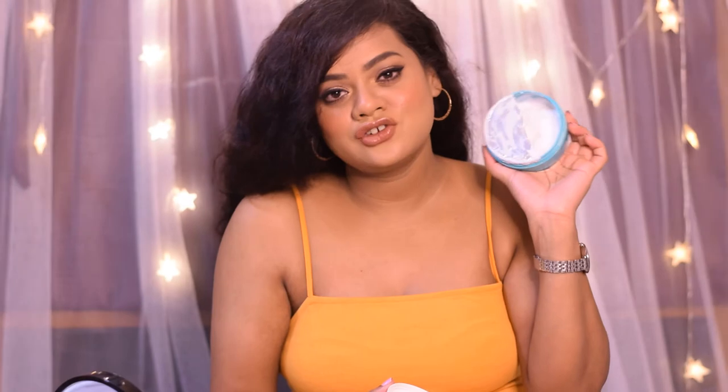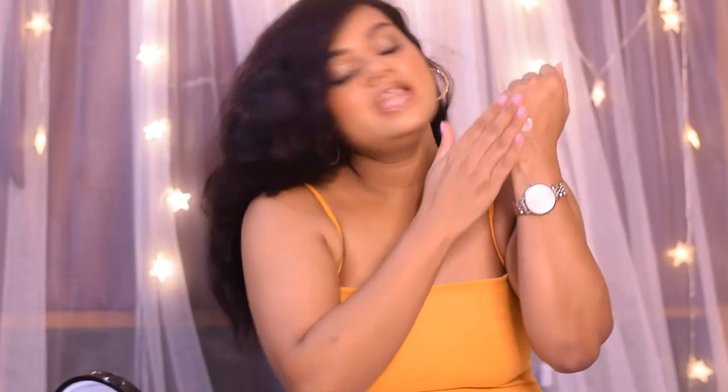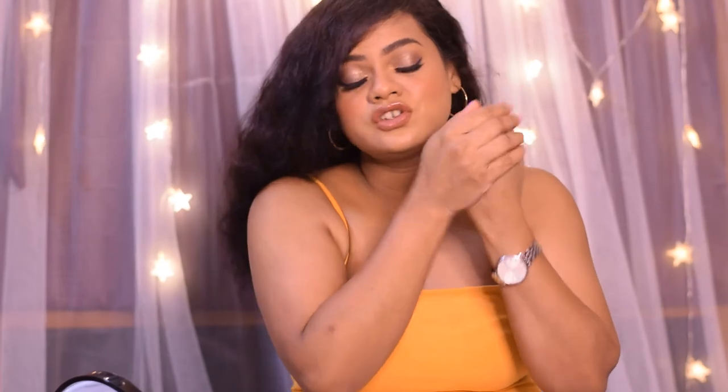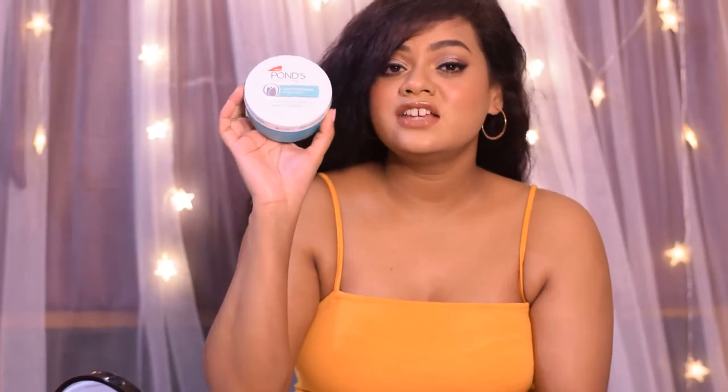I really like the texture of this moisturizer as it is quite lightweight and it leaves my skin very well moisturized. I love the non-sticky feeling — it gets absorbed into the skin quickly. On days when my skin feels slightly more dry, I love to apply this moisturizer as it hydrates my skin perfectly.